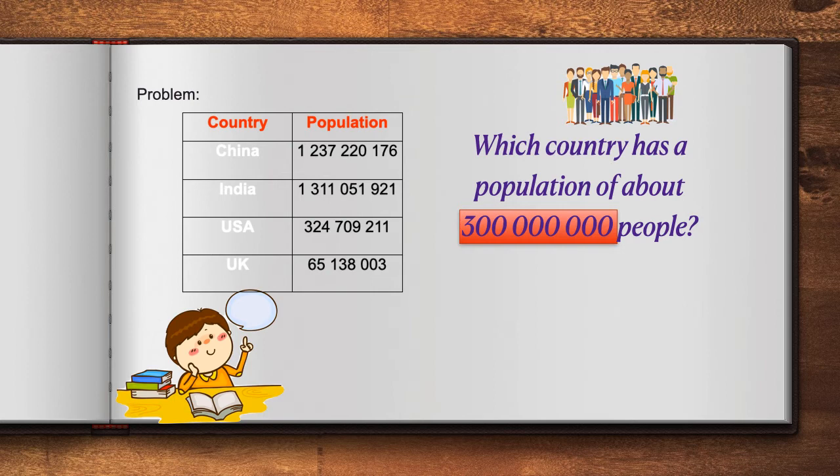When we look at China, the population in China is 1,237,220,176. That number is way too big, so we know that that's not the country with about 300 million people. Next, we move to India. India has a population of 1,311,051,921. Again, that population is in the billions and we're trying to find about 300 million people, so that country has a population that is way too big.